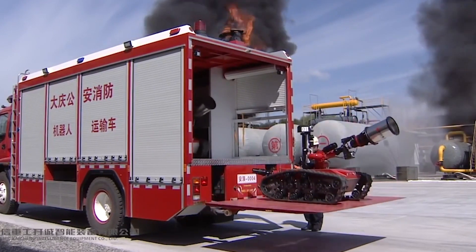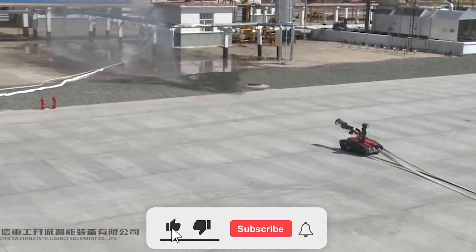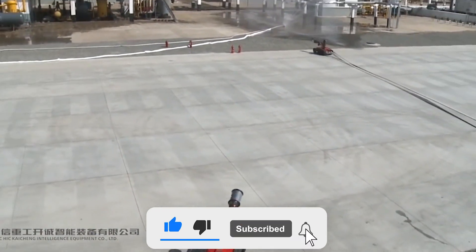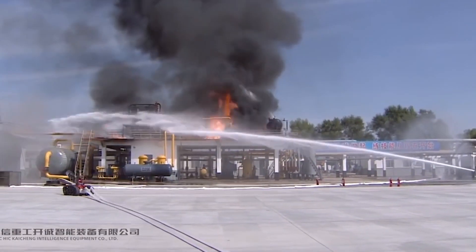The Locator app and lightbulb are designed to turn on automatically in emergency circumstances. The software alerts the lightbulb over Wi-Fi to activate its red, white, and blue strobe effects as soon as the user dials 911.